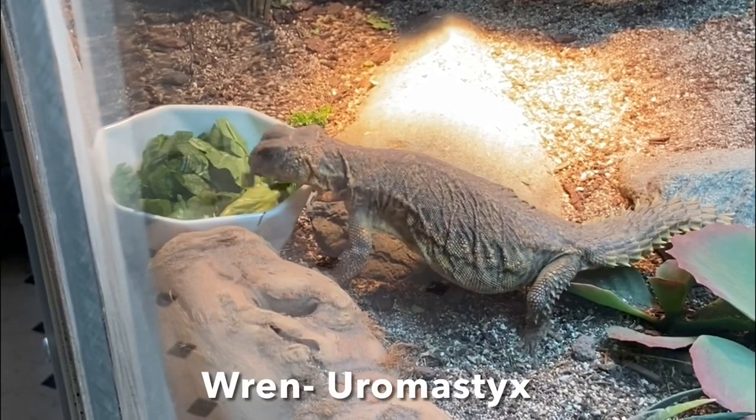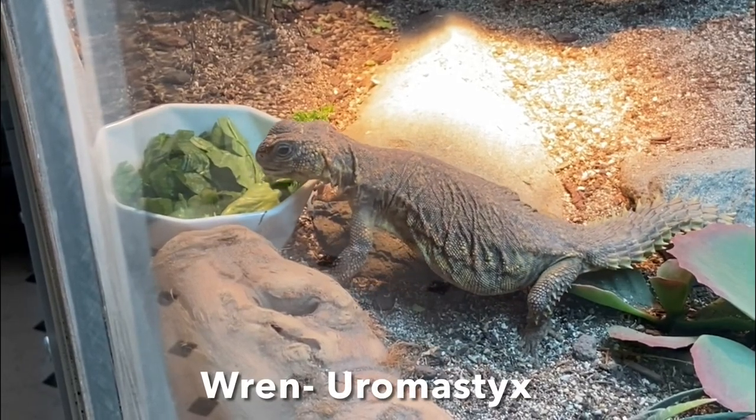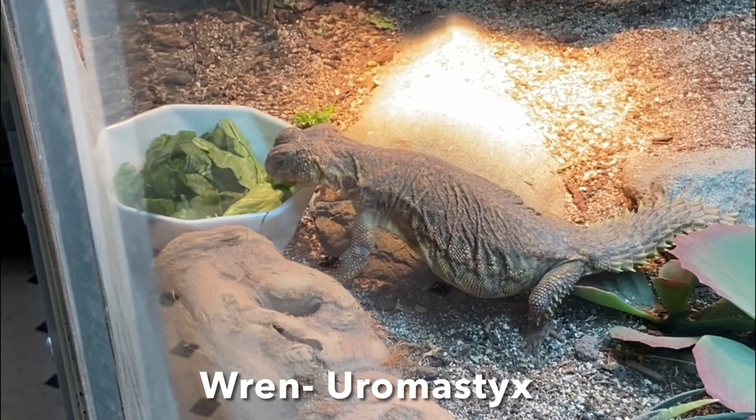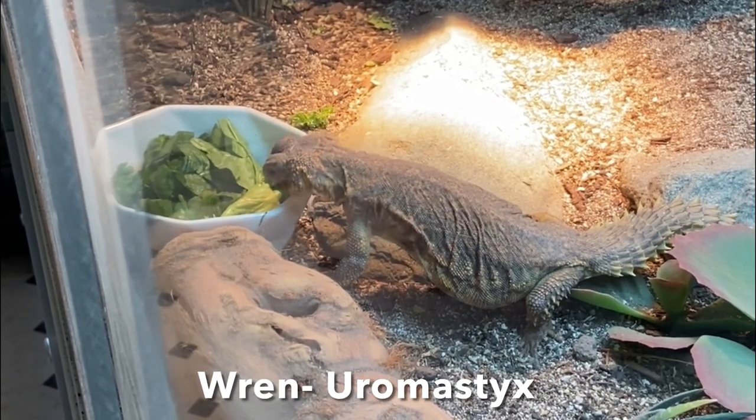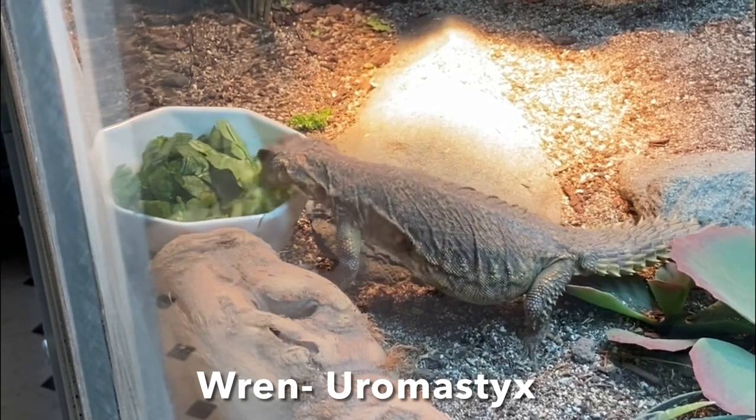Hi everyone and welcome back to my channel. In today's video you guys are going to get to see a bunch of my reptiles eating. However some of them are not featured in this video but I still have them, so I will just include their names and species listed below so there's no confusion.